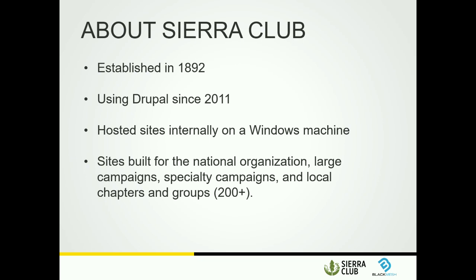How many people know who the Sierra Club is? Does anyone not know? Are there any members in the audience? Thank you all for your support. We've been on Drupal since 2011 and were originally hosted on Windows machines. The Sierra Club does a lot of different things, both as a national and local organization. Our sites are kind of big and messy as well. We have our main website, which includes our magazine and some chapters, individual chapter sites, and sites for various specialty campaigns.